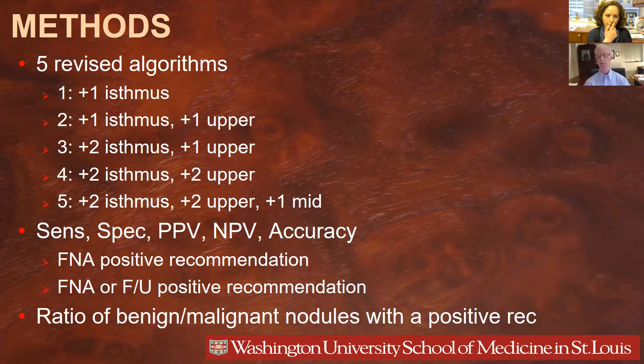We never added a point for lower lobe nodules since they had the lowest likelihood of malignancy. For all of these revisions, we calculated sensitivity, specificity, positive and negative predictive values, and accuracy — first assuming that a positive result was a recommendation for FNA, and second assuming that either FNA or follow-up was a positive recommendation. We also calculated the ratio of benign to malignant nodules receiving each type of recommendation.